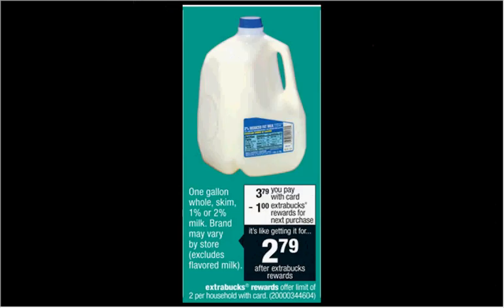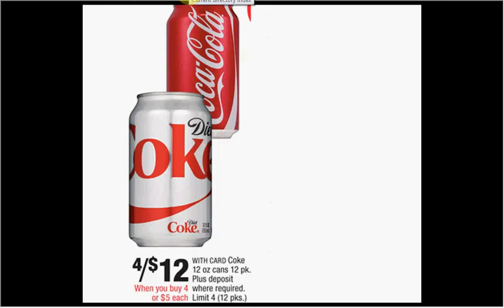Milk is on sale for $3.79. When you buy one, you'll get a dollar back as an extra care buck, so it's like getting it for $2.79 — though it may be a little higher or lower in your region. And the Coke is on sale for $4.12 this week — the best deal on fridge packs of Coke out of any of the drugstores this week.